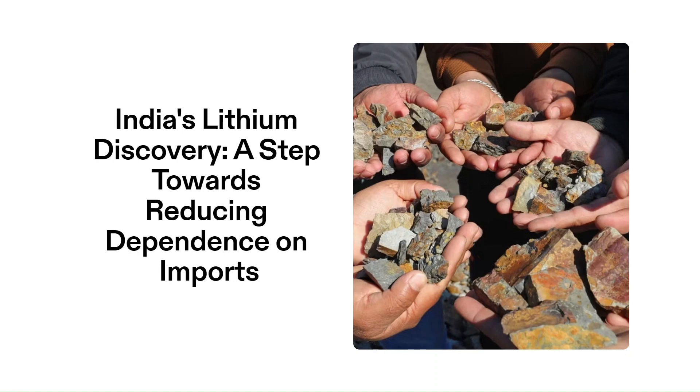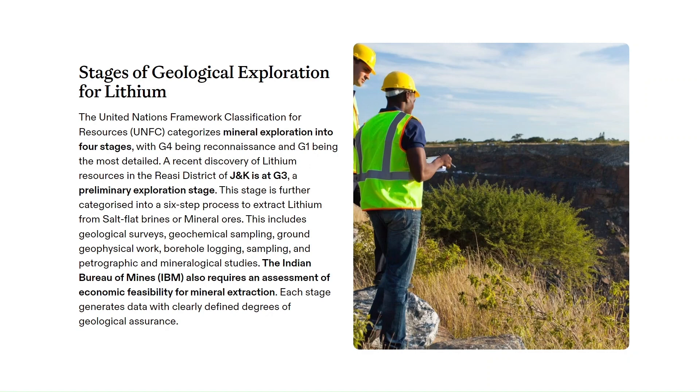The first development is about the discovery of a lithium resource in the Salal area of the Riyasi district in Jammu and Kashmir. The Geological Survey of India made headlines recently by announcing a whopping 5.9 million tons of lithium resources. This discovery is not just significant for geologists — it holds the key to India's ambitious goals including achieving net zero carbon emissions by 2070. Let's understand the stages of geological exploration for lithium in general.